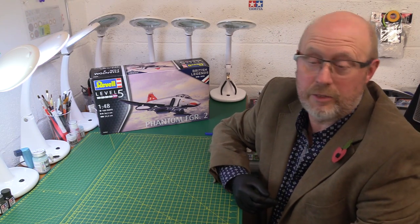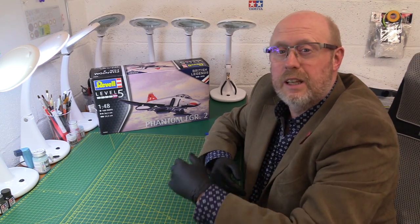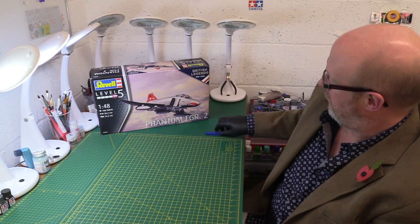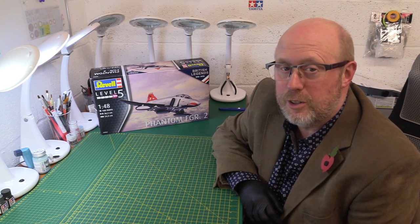Hi there and welcome back to my channel. Thanks for joining me. Today we've got a model review, an in-box review. It's not new - I've got to be honest, it's been out for a little while - but it's a model that I think has now been dropped from production at Revell. It's the Phantom FGR2, the RAF version of the Phantom.